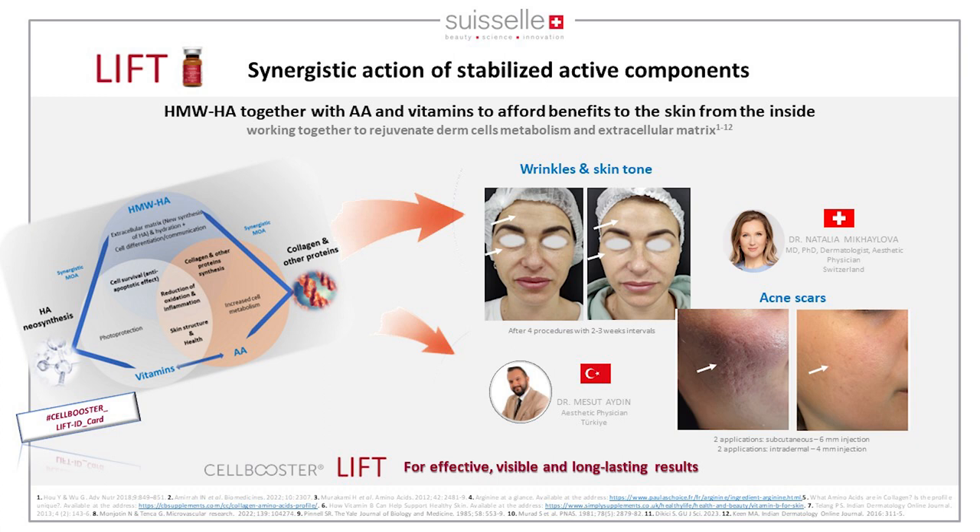You are welcome to visit the booth during the Congress for full details on all ingredients. For example, with results from Natalia Mikhailova, we can eliminate fine lines on the forehead — quite difficult to treat — and improve skin tone after four procedures. With acne scars, which are a significant problem for many patients, the skin state is also improved.